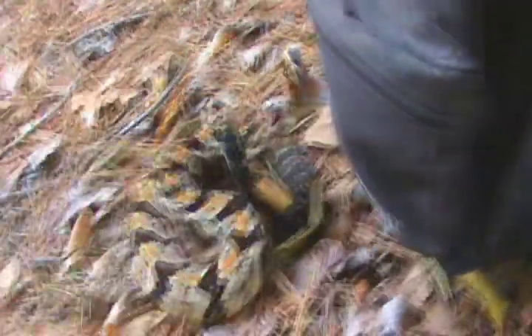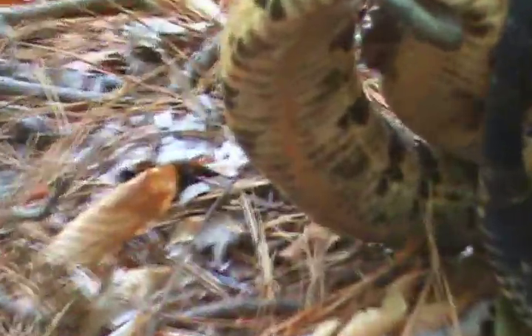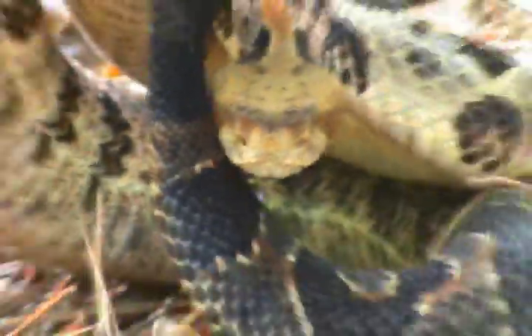Beautiful. Almost got an iridescent sheen on those black scales, almost like velvet. Their belly's a cream color with little speckles and stuff. Just amazing looking snakes.